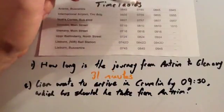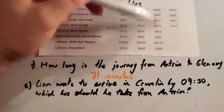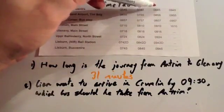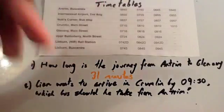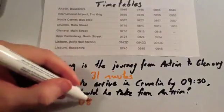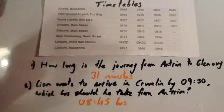Remember, each one of these columns is a bus. So this is the bus he would want to get. He would board this bus at Antrim, and it would depart at 8:45. So the 8:45 bus would be the bus that gets him there in time.